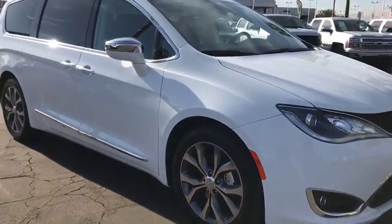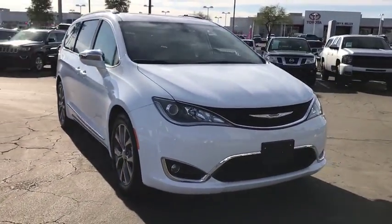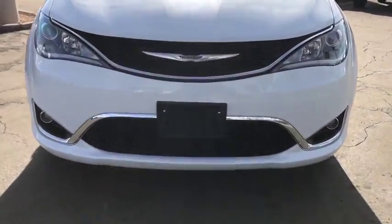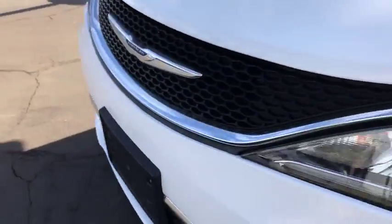Power liftgate, steering wheel audio controls, traction control, navigation system, power passenger seat, remote engine start, stability control, keyless entry, anti-lock braking system, backup camera.